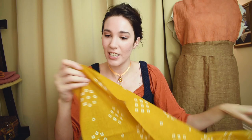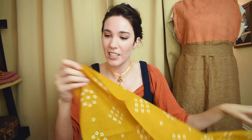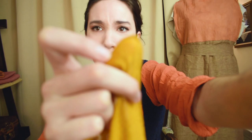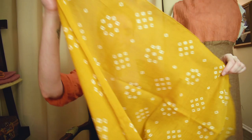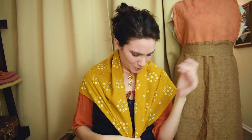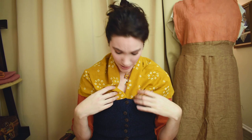Oh my God, look at these edges! I'm going to make a triangle here — oh yeah, now I'm a fashionable 18th century lady. Give it a little knot, you can tuck it in. Oh yeah, I feel stylish!